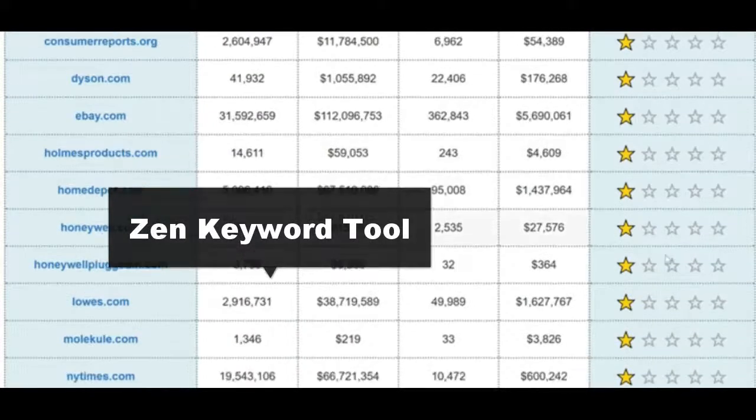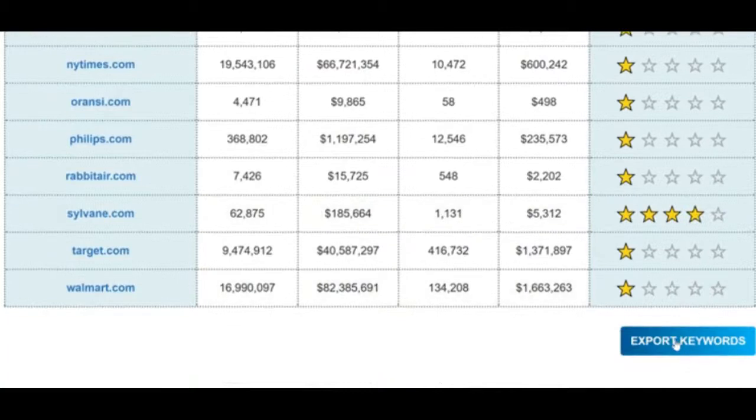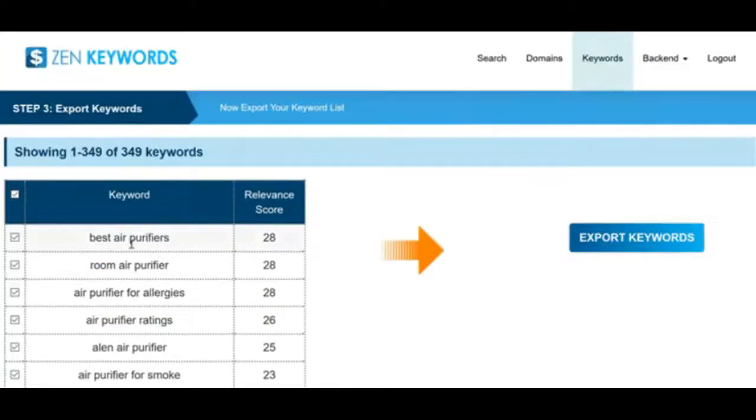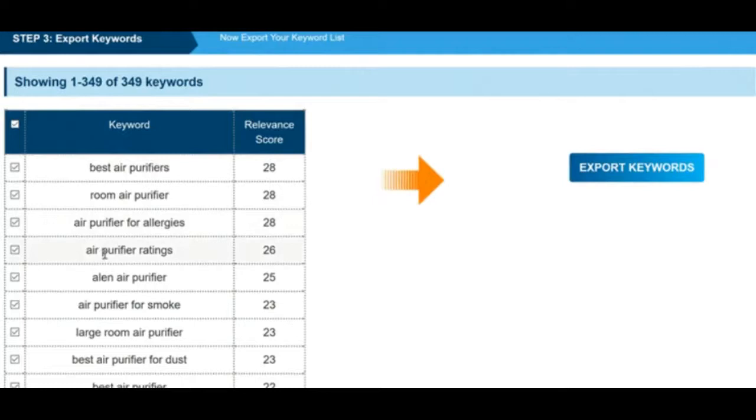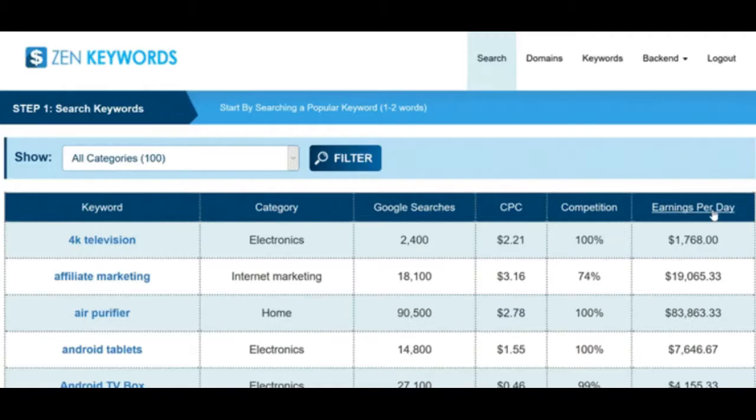Next we have Zen Keywords — a database of the top 100 Amazon and e-commerce niches of keywords, preloaded for each niche. You choose your niche and it displays all your competitors' PPC and SEO data, then you rank these based on relevance, export your competitors' top keywords, and you're good to go. You're covered from every basis.